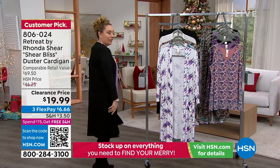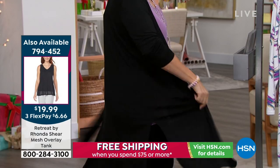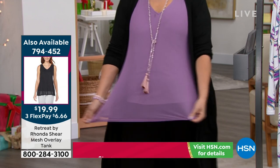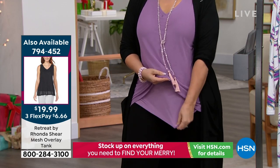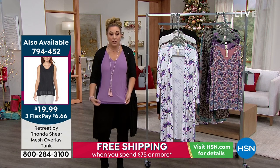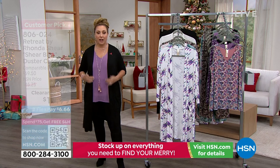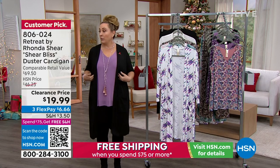This is so fabulous — I cannot believe it's under $20. Here's the item number for the tank. There's an overlay and then an underpiece, and then that mesh overlay on top. You can buy things like this separately and it'd be a fortune, but these are sewn together, so together they're under $20.